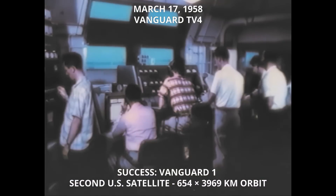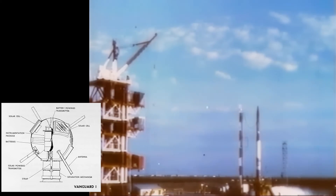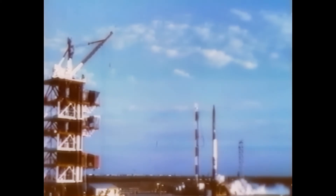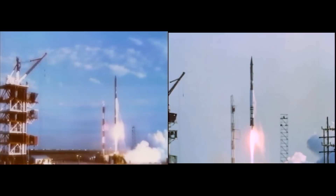Seven, ten, nine, eight, seven, six, five, four, three. Vanguard 1, launched in 1958, achieved an initial perigee of 409 miles and an apogee of 2,465 miles. It may stay up for hundreds of years.